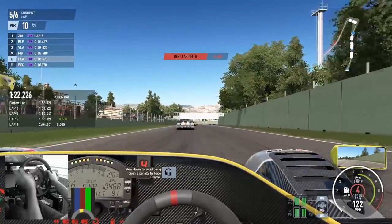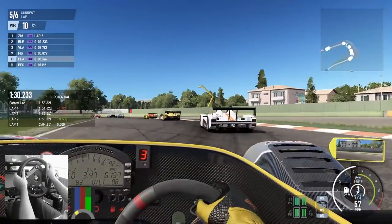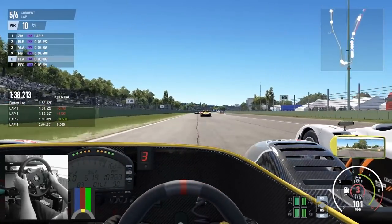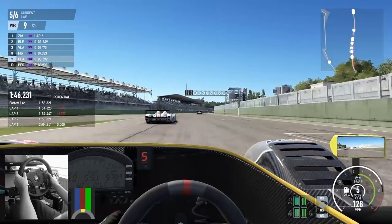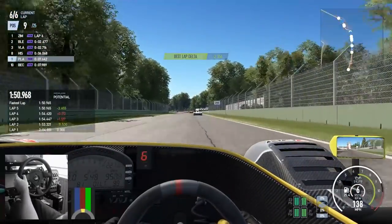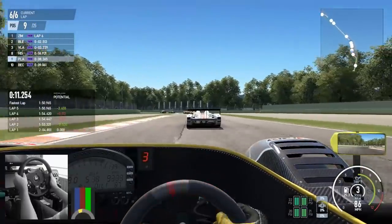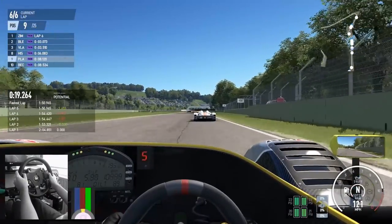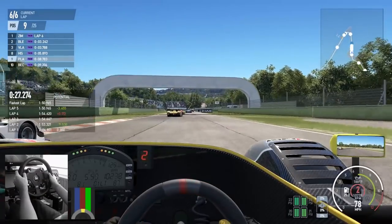We've got two laps to go. Slowing down because race control gave me a penalty - in this press build, race control is a little bit hyperactive in terms of doling out penalties. The way the penalty system works: if you gain a place it tells you to give the position back, and if you cut the track and gain a reasonable amount of time it'll say slow down a bit, otherwise you'll be told to go to the pits. In the press version it's a little funky, but I think it's just a case of tweaking the variables rather than the system being broken - it'll be really nice in the final version.